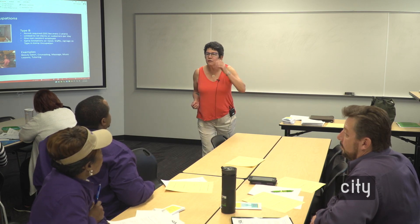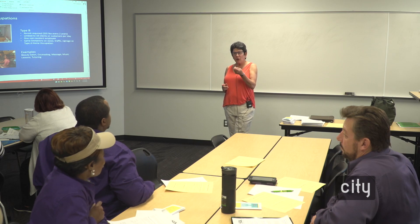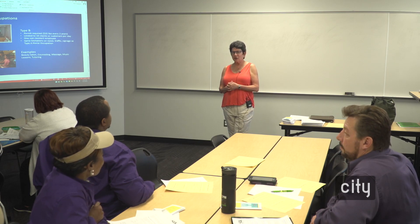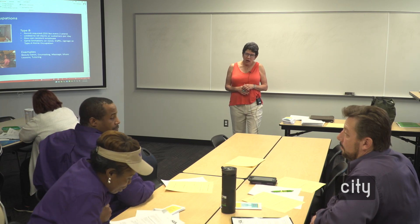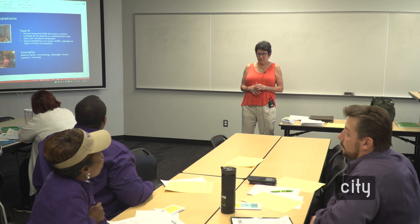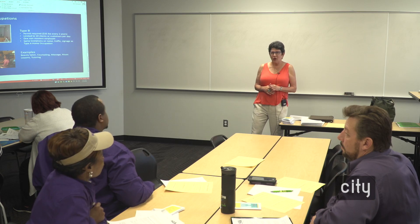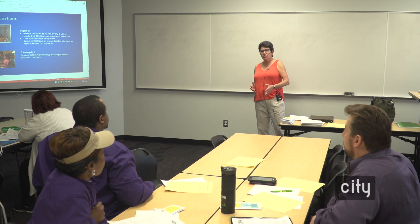We have a food truck. We're looking at the possibility of getting a storefront, and I wanted to know what permits I need. So now we've moved completely out of home occupations into commercial uses.